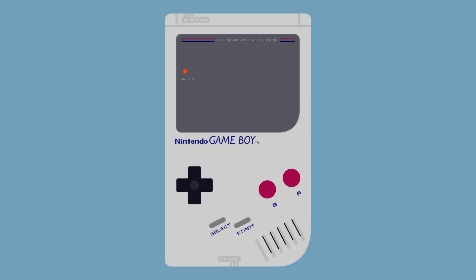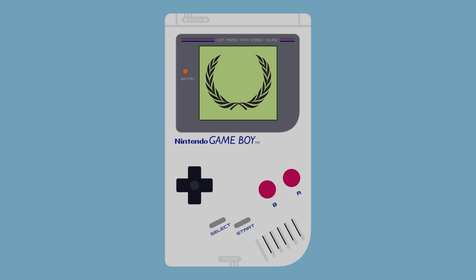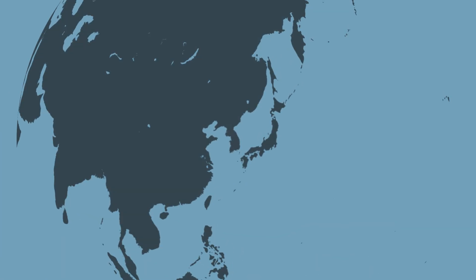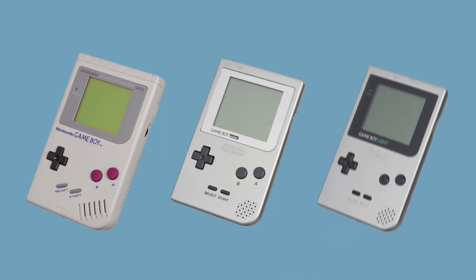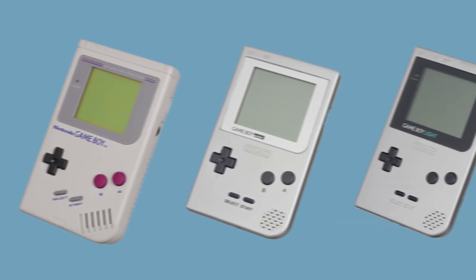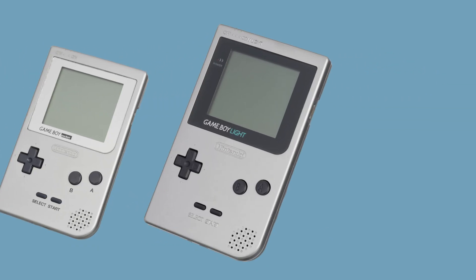The Nintendo Game Boy is one of the most successful gaming platforms ever, with a staggering 120 million units sold between its original and color iterations alone. Originally launched in Japan in 1989, it has been offered in multiple incarnations throughout its lifespan, from the ubiquitous brick to the improved Game Boy Pocket to the elusive Game Boy Lite.